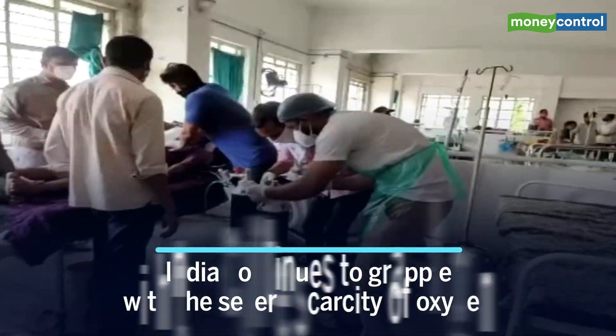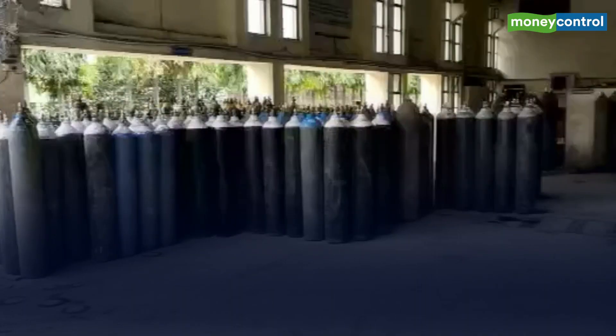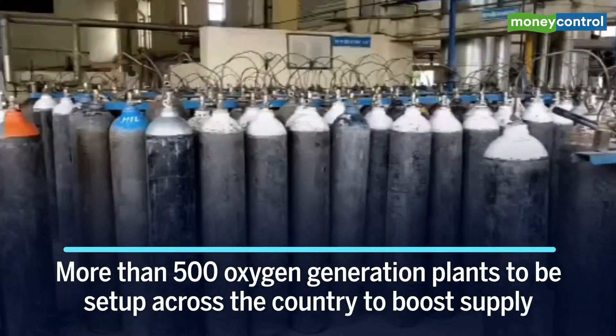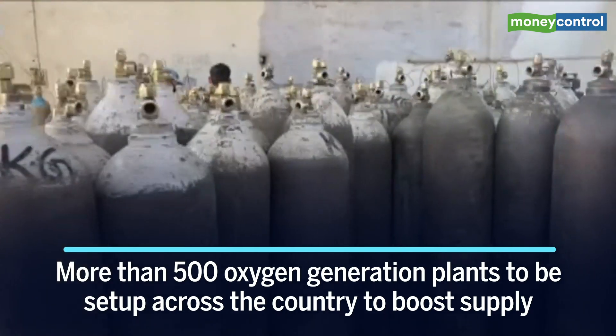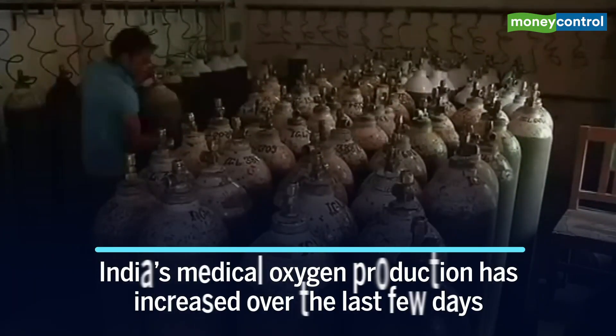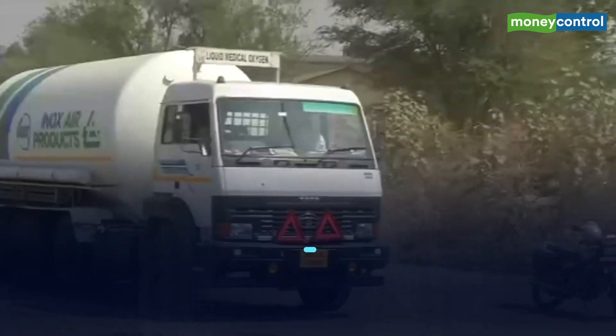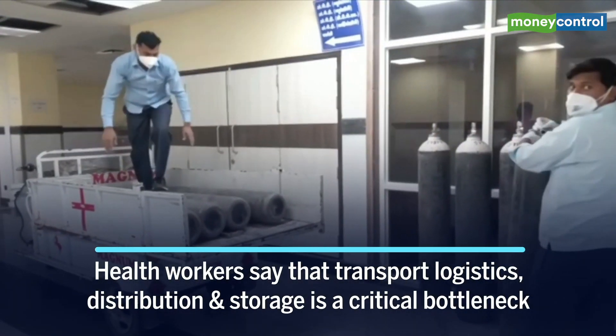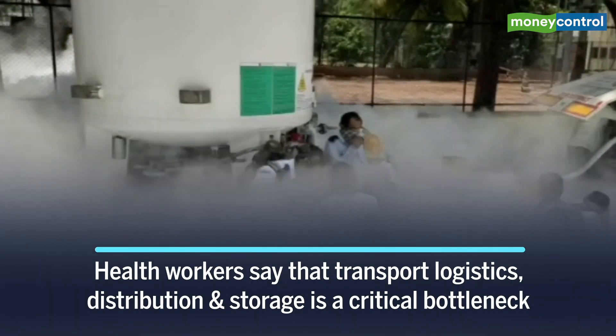As the country continues to grapple with the severe scarcity of oxygen, the government has approved plans for more than 500 oxygen generation plants across the country to boost supply. While India's medical oxygen production has increased over the last few days, health workers say transport, logistics, distribution, and storage continue to be a critical bottleneck in the current situation.